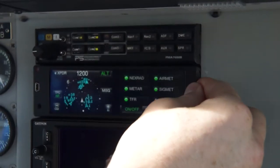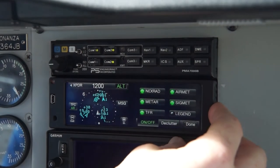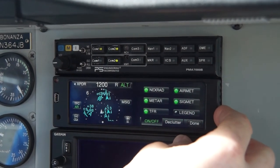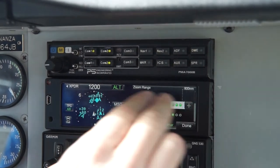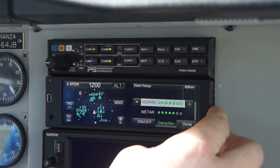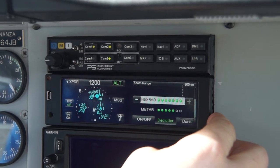That's a quick overview. We do have some settings options here. The pilot can decide what products they'd like displayed on the map — there's a declutter feature, and each one of the products can be scaled up or down based on the distance they'd like to see displayed. So that's pilot selectable.